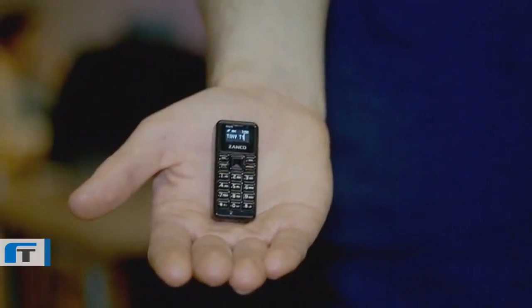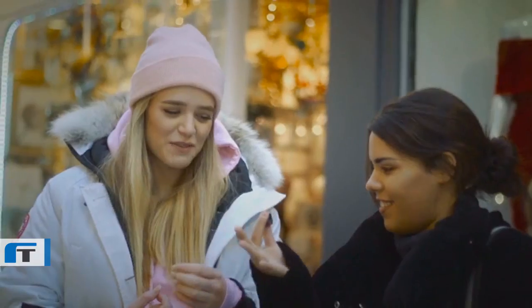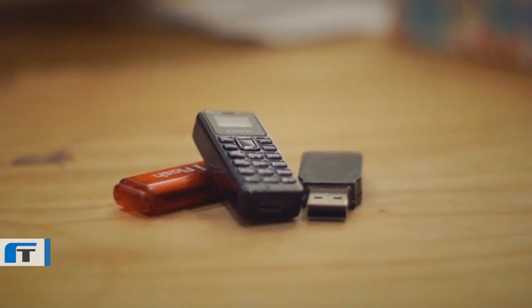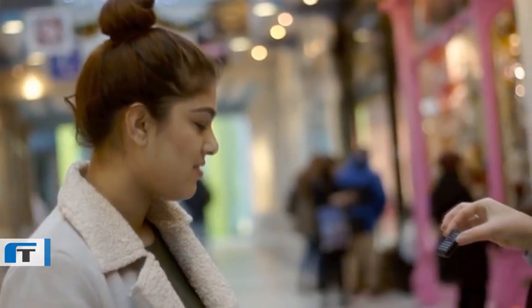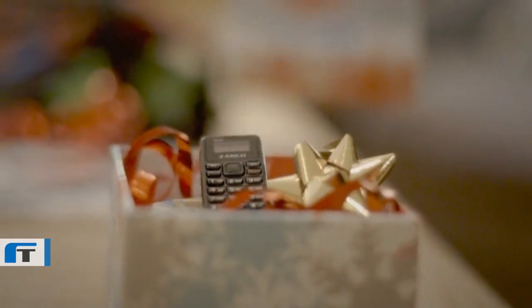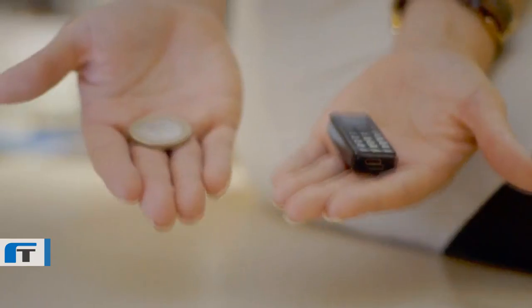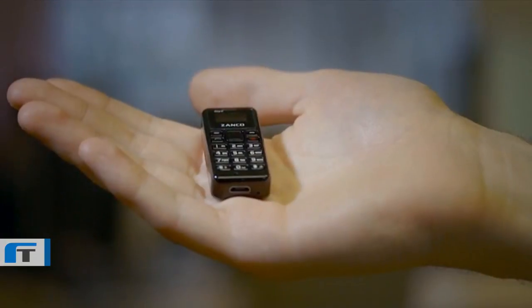Officially, the smallest mobile phone in the world. Meet the Zanko Tiny T1. This fully-functioning Talk & Text mobile phone is unbelievably tiny. It's the must-have novelty gift for any gadget lover. It's smaller than your thumb, it's lighter than a coin, and it is ridiculously cute.